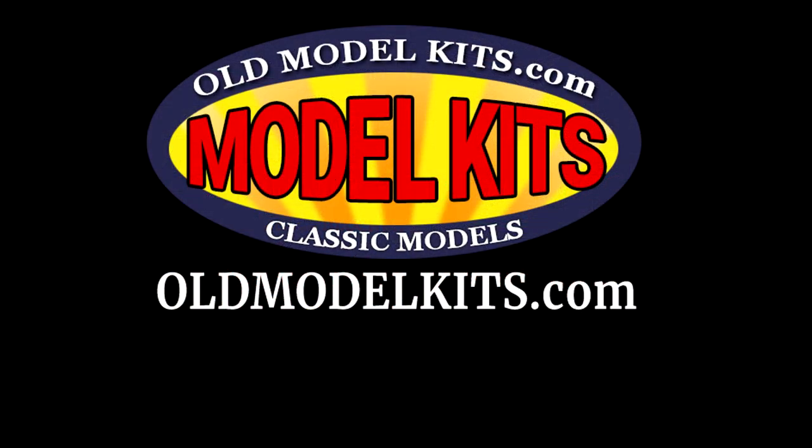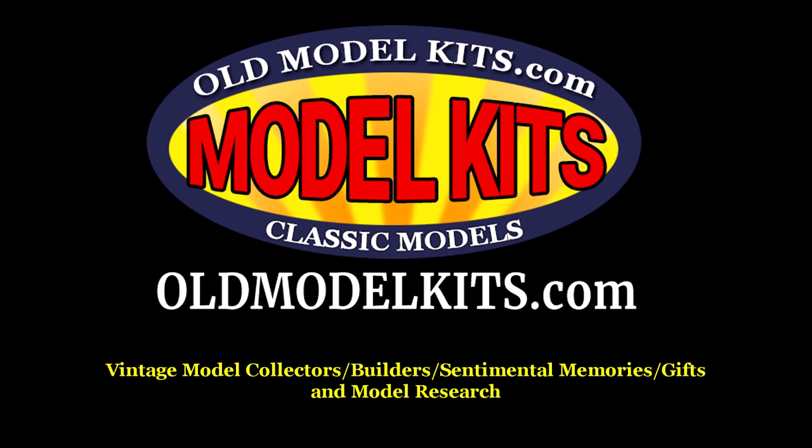Before I begin I'd like to give a big shout out to Alan over at oldmodelkits.com. He graciously spent his personal time to provide images to aid in this video episode. If you're a builder, collector, or looking for a very special vintage gift, please check out his website. The kits date back to many eras when you, your parents, grandparents, and even your great grandparents may have shared an interest in scale model building.